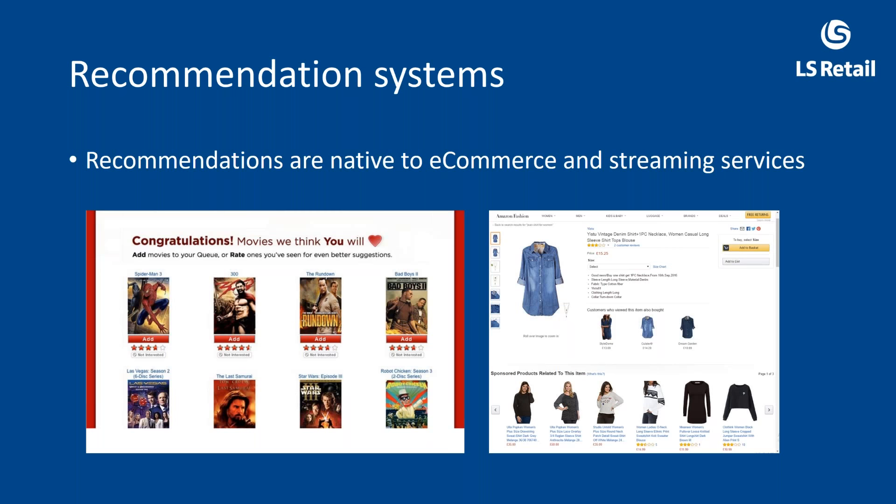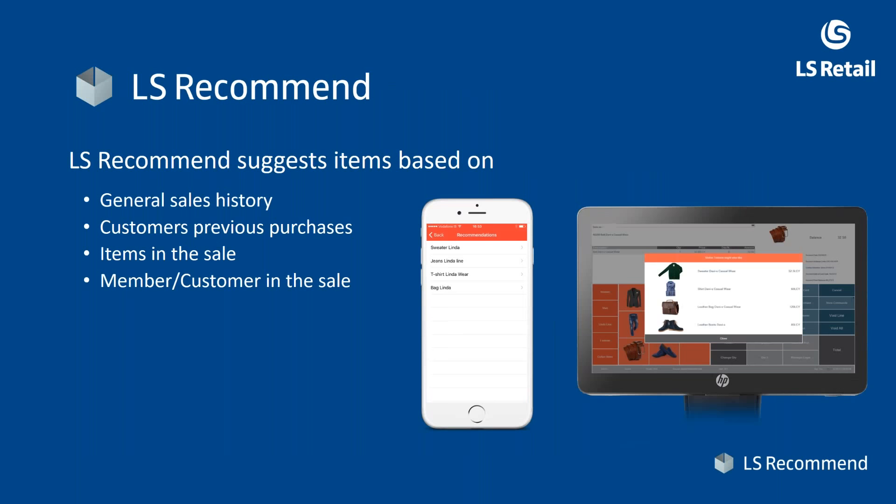Recommendations are native to e-commerce and streaming services. On the left, Netflix — because you watched a certain movie, they recommend other movies that other people also watched. On the right, Amazon — buy something and they recommend items that other people who bought this also bought. This is quite common today in retail and services, and we're taking this a step further to introduce it into the physical store. We will also offer the interface through the web store and the full e-commerce experience.